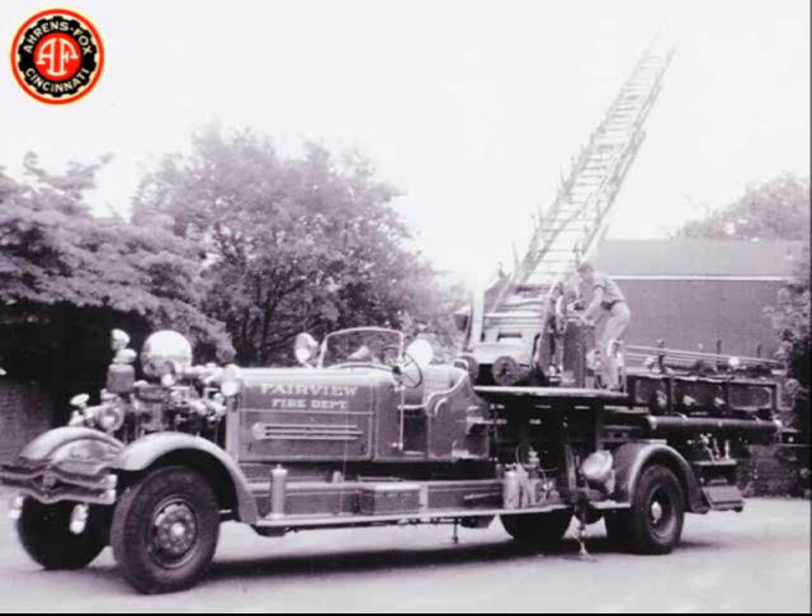The rig has a piston pump, an electric-controlled aerial ladder, ground ladders, booster tank, hose, and searchlights powered by the generator that powered the aerial ladder. A self-contained fire department.